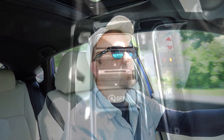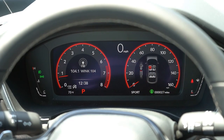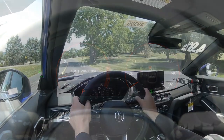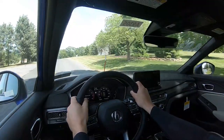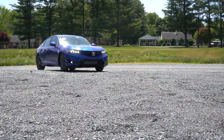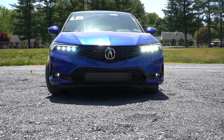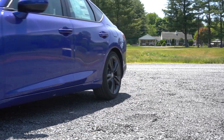Before we do any kind of fun acceleration test, I want to mention the drive modes. There is a toggle switch located just to the left of the shifter that gives you different driving modes: Comfort, Normal, Sport, and Individual. The Individual driving mode only comes with the A-Spec with Technology, adjusting things like shift points, throttle response, and steering sensitivity.